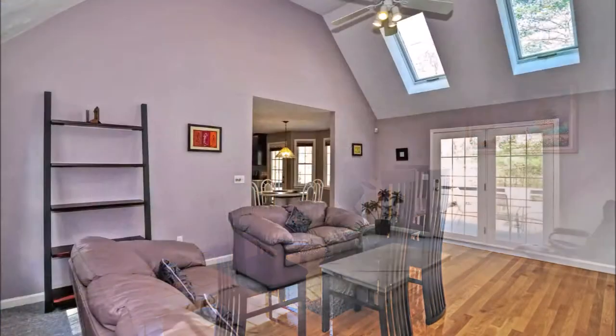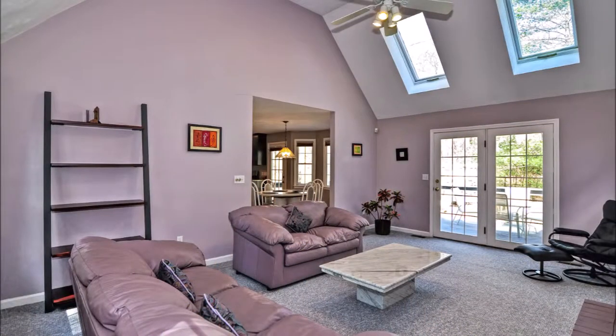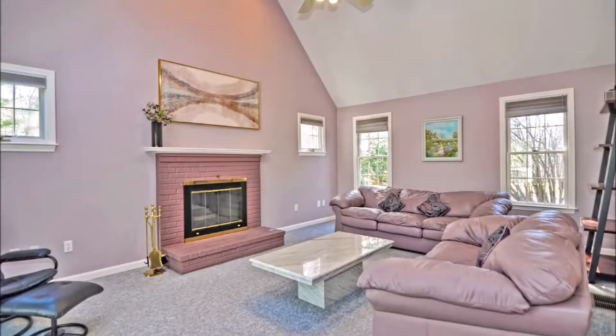The great room family room features a brick fireplace and soaring ceilings, flooded with light from its French doors and skylights.